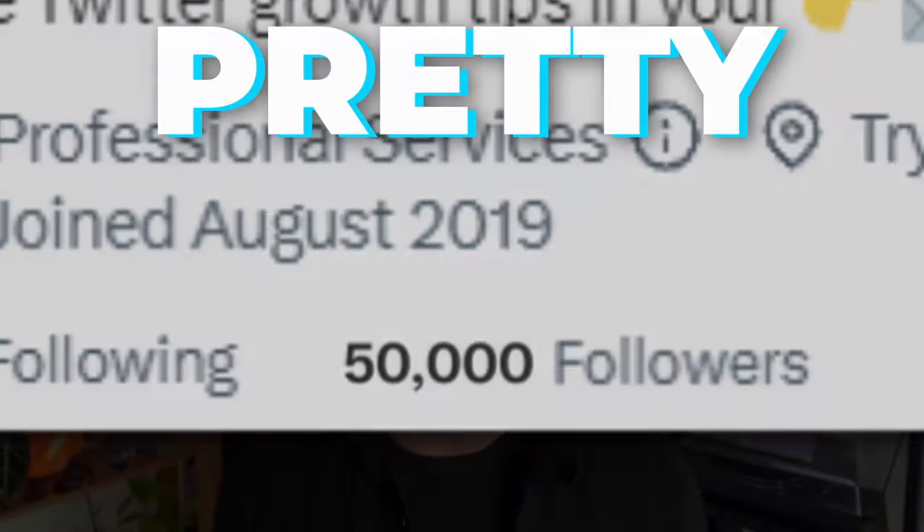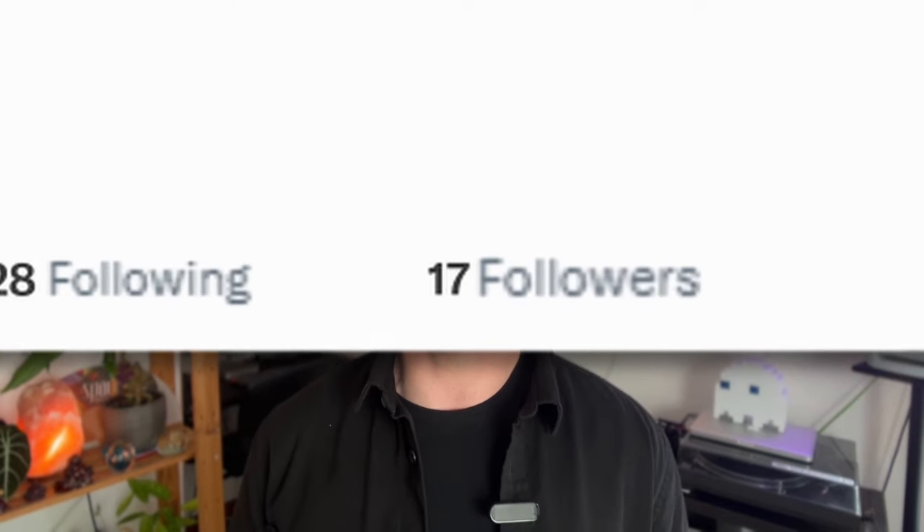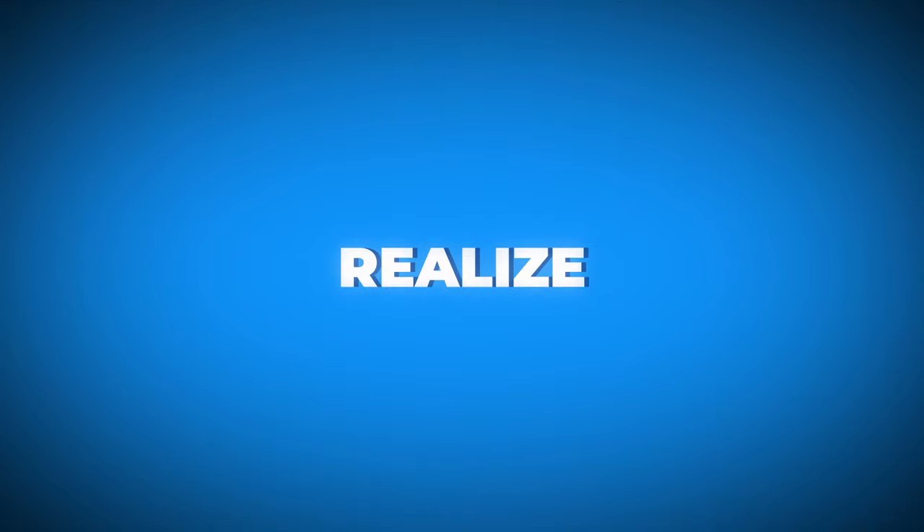Growing on Twitter is actually pretty easy. I know it might be a shock to hear that, as you might have tried growing on Twitter already and seen no success, or you just currently have absolutely no idea how to grow an audience and get followers fast and effectively. But when you follow this step-by-step process that I'm about to reveal to you, you'll realize how straightforward growing on Twitter actually is.